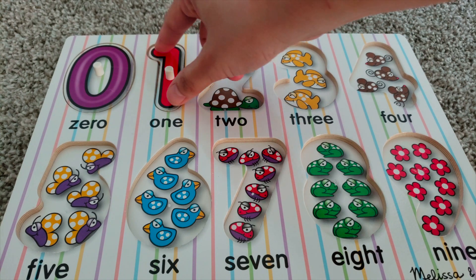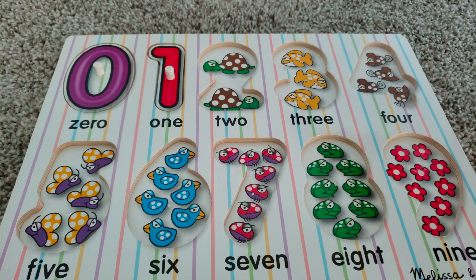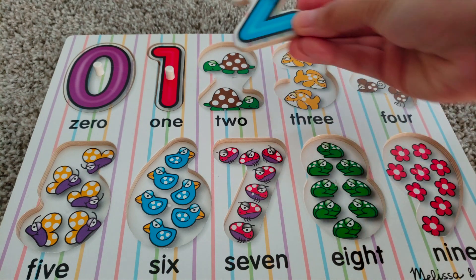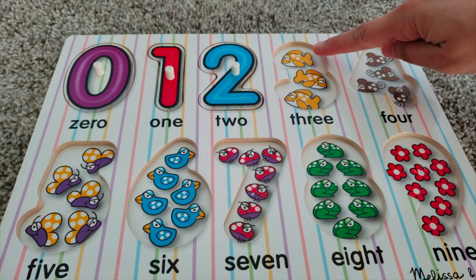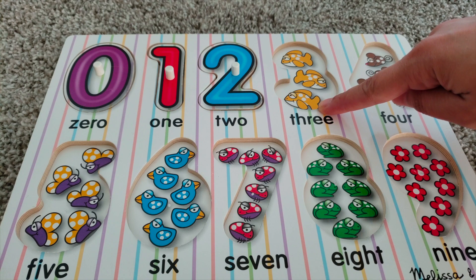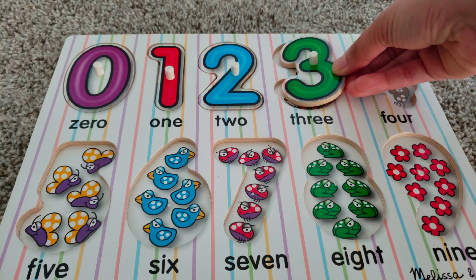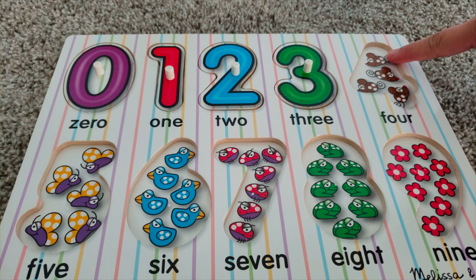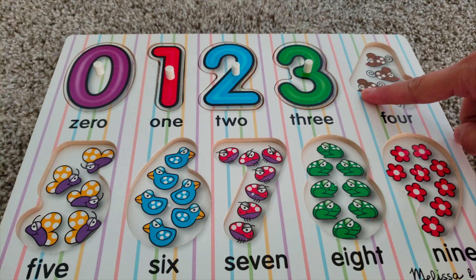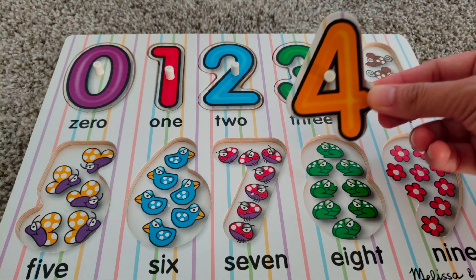One — one snake. Two — two turtles. One, two, three — three fish. One, two, three, four — four mice. Four.